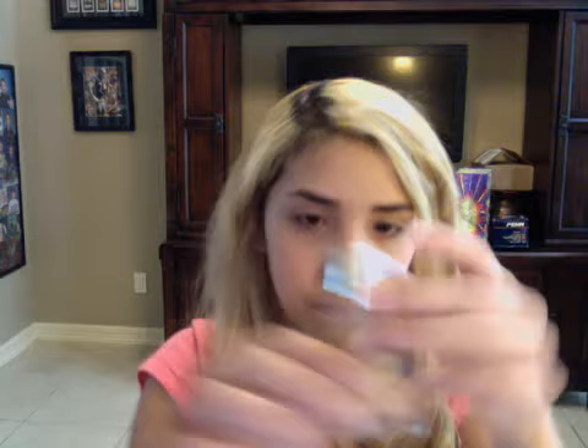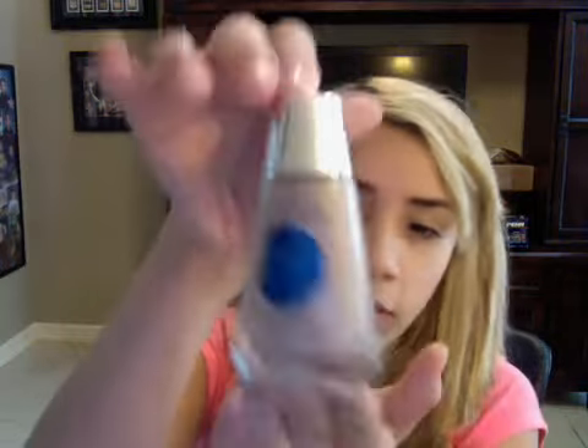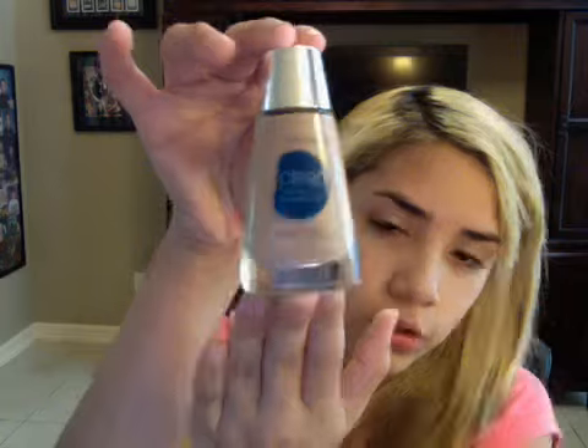And then I'll get my foundation, which is CoverGirl Oil Control. I use number 560 Classic Tan. It's a little bit darker than my real skin color because I haven't really been in the sun lately — school just started.